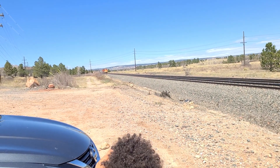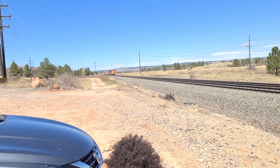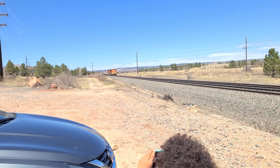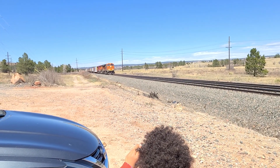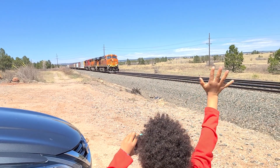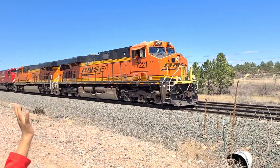I have no idea. Looks like a fairly shiny looking lead engine. I knew it was going to be an ES44 in the lead. Are you going to wave? What is that — Canadian Pacific? Canadian Pacific, let's go!